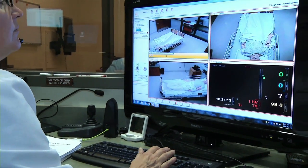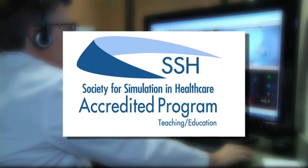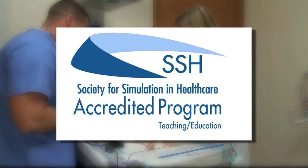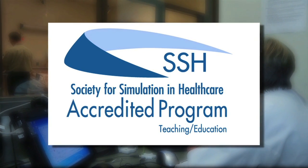Boise State's simulation center was recently accredited by the Society for Simulation and Healthcare, and joins an elite group of accredited centers worldwide. The center is the first in Idaho to receive such a prestigious designation.